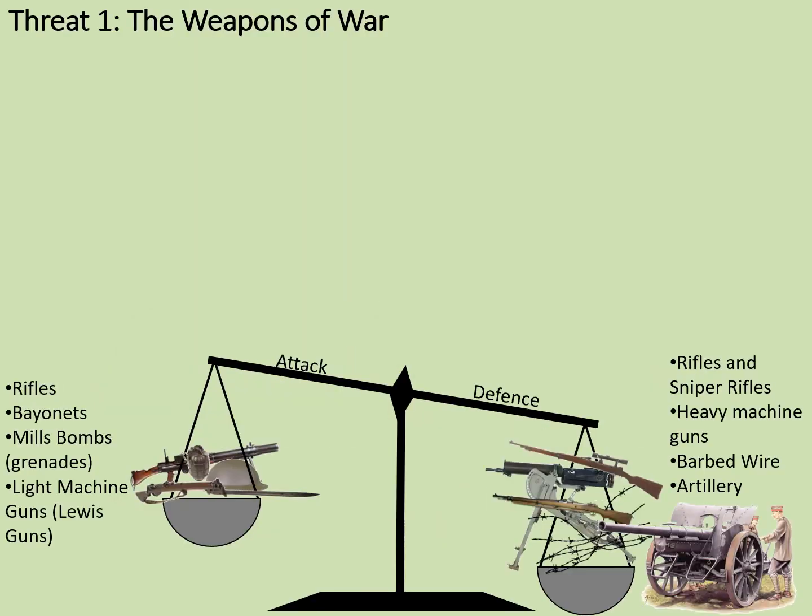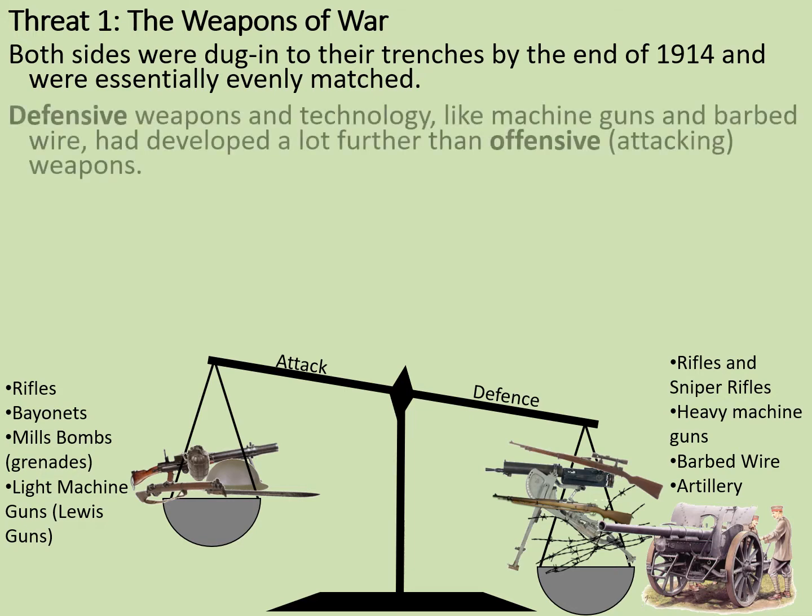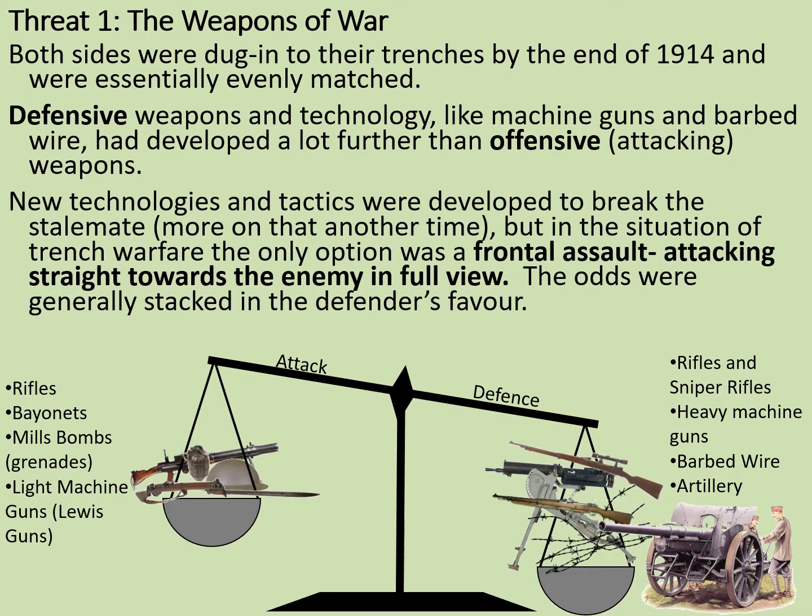Firstly, the weapons of war. This diagram helps to explain how the weapons of defence in World War One, at least at first, outweighed the weapons of attack. Both sides were dug into their trenches by the end of 1914 and were essentially evenly matched. Defensive weapons and technology, like machine guns and barbed wire, had developed a lot further than offensive attacking weapons like rifles and light machine guns. New technologies and tactics were developed to break the stalemate. But in the situation of trench warfare, the only option was a frontal assault, attacking straight towards the enemy in full view. The odds were generally stacked in the defenders' favour, and the wounds that soldiers could pick up were devastating.